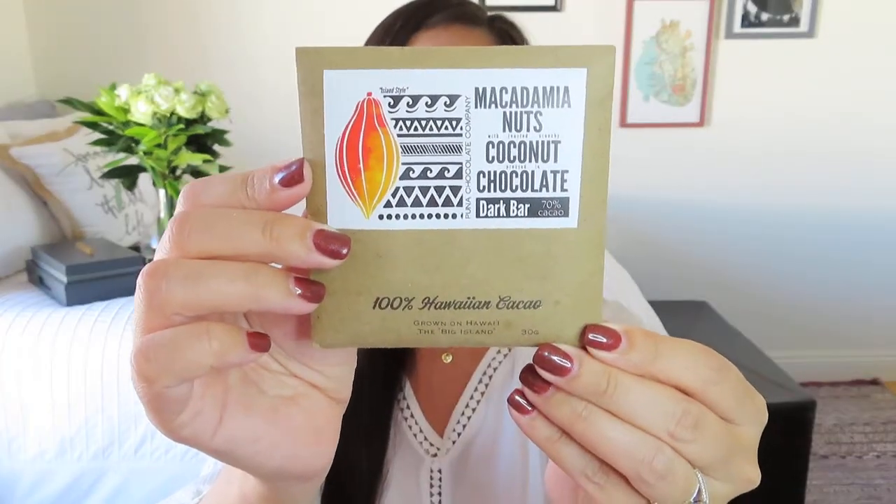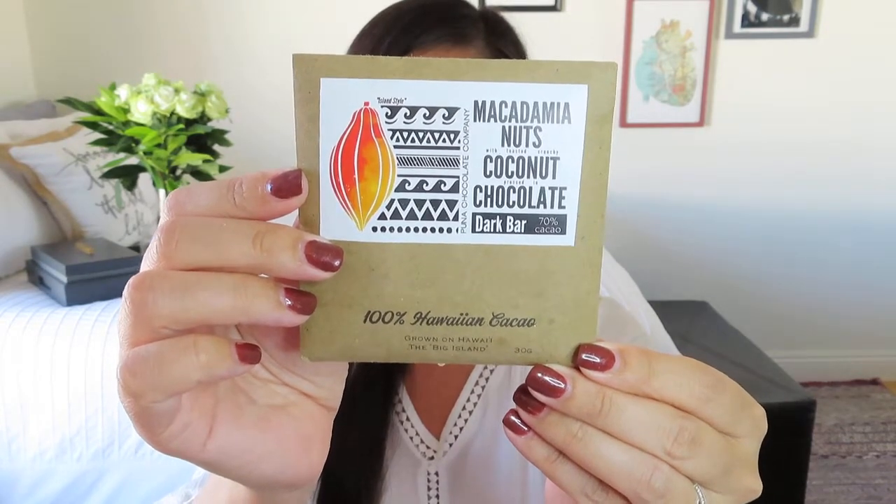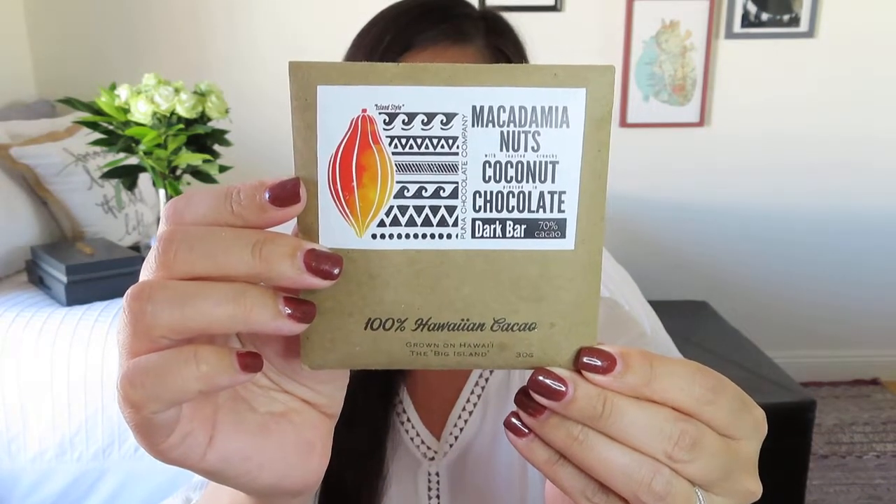And now we have another edible item — this sounds awesome. They can send as much of this to me as they want. It's macadamia nuts with toasted crunchy coconut pressed in chocolate dark bark. Chocolate with coconut — that sounds so, so good. This is from Puna Chocolate. It says chocolate from tree to bar. They're actually growing the cacao there on the Big Island — that is super cool.